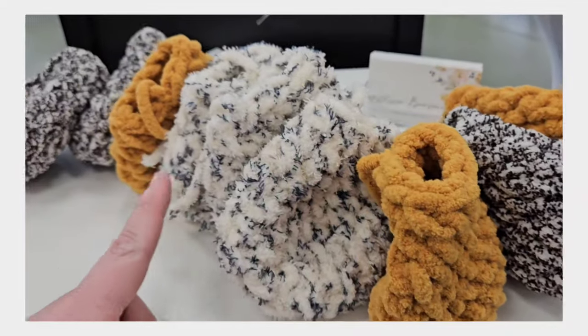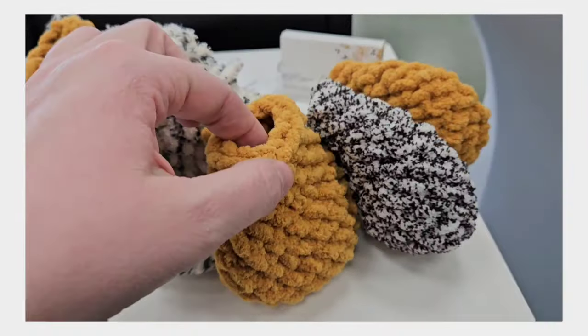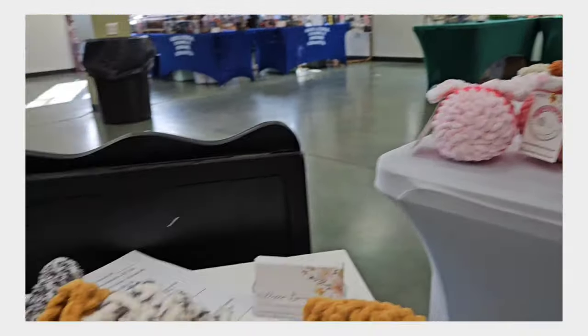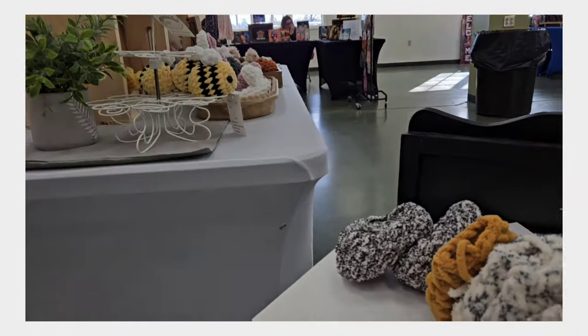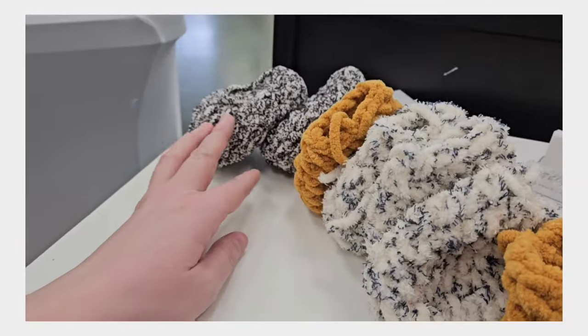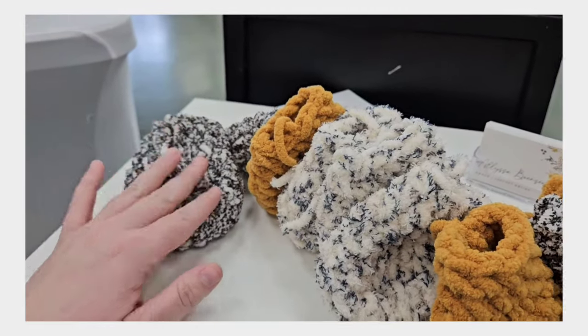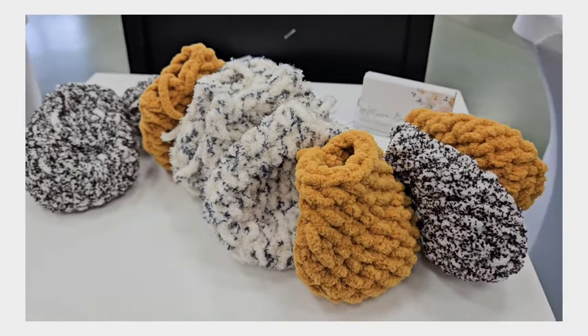I made all of these little mini chicken bodies yesterday and I'm going to attach the eyes and the beaks. It's a little slow this morning — there are just a few shoppers here in this building, but it's still kind of early. Some days are usually a little slower, so I'm going to work on these while we wait.